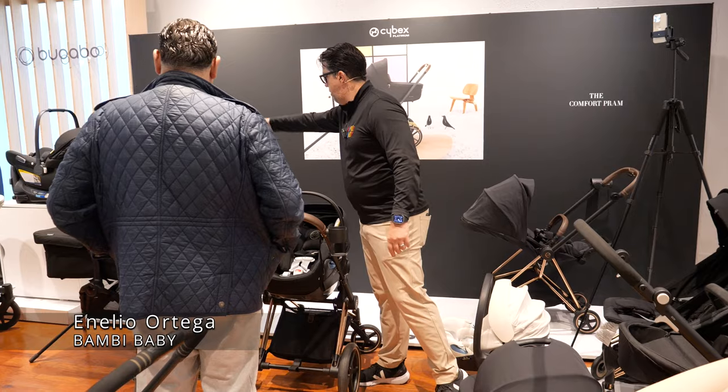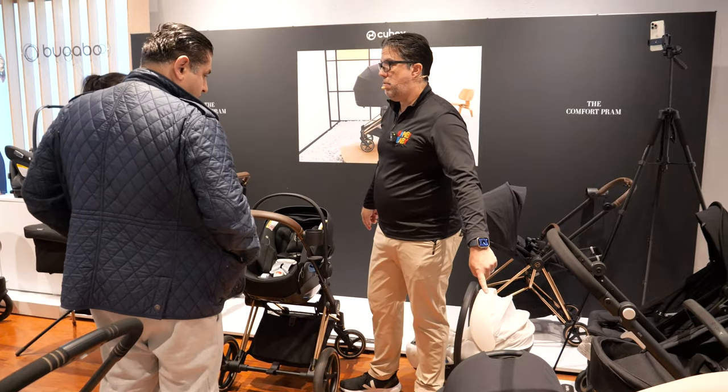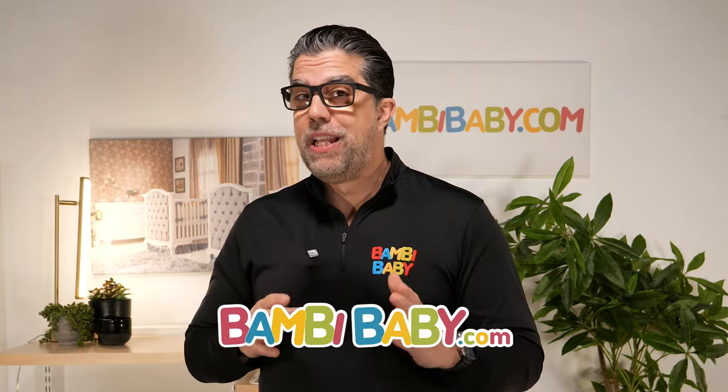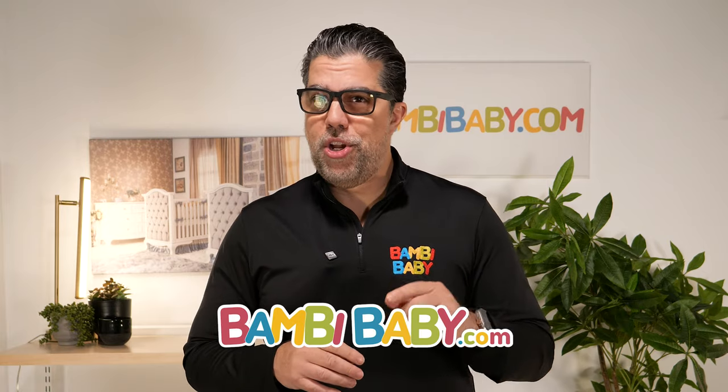Cybex strollers best of 2024. I'm Anilio from Bambi Baby and I've been reviewing baby gear for over 30 years, and I'm here to help guide you down your shopping journey. The full lineup of all Cybex strollers is on our website. If you'd like to see any of these products, click any of the links down below.